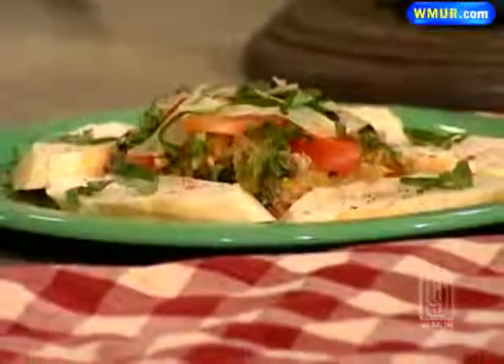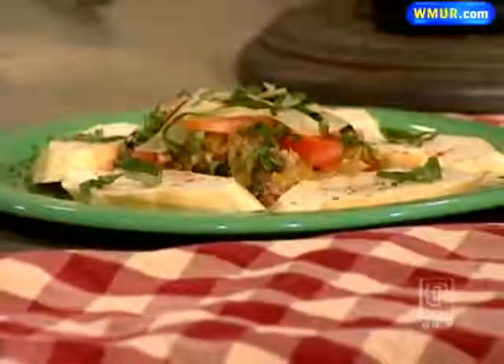The finished dish is ready to look at right now. For folks who have never been to the Italian Farmhouse, they're located in Plymouth — just go through town, it's about two miles into the woods. It's a really old farmhouse and a great place to eat. Thanks to Dennis for coming in.